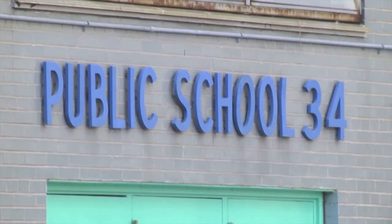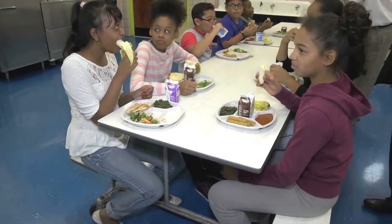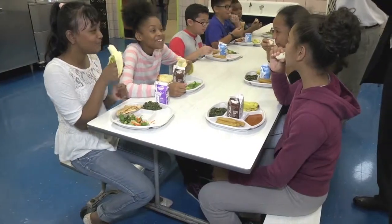My name is Mark Borak. I'm the President and CEO of Borak's Paper Products. We're at PS34 in Lower Manhattan this morning, and I must tell you that this is a wonderful day. I am extremely proud to be here. We have tested a new plate that is environmentally friendly and sustainable for the New York City Department of Education.